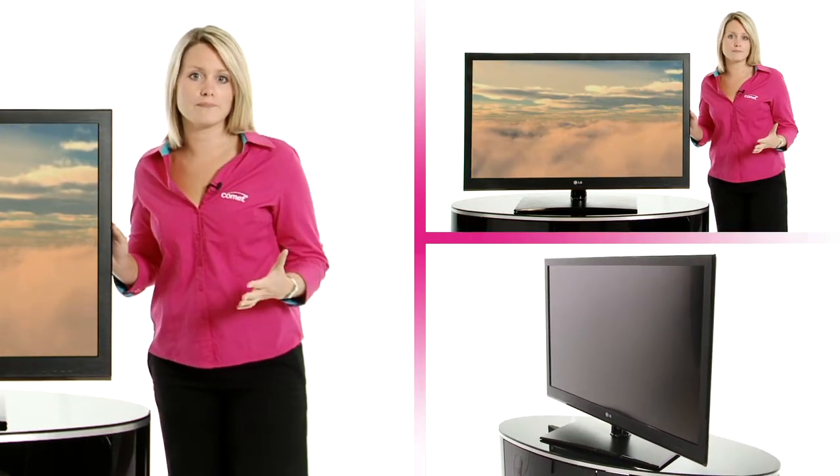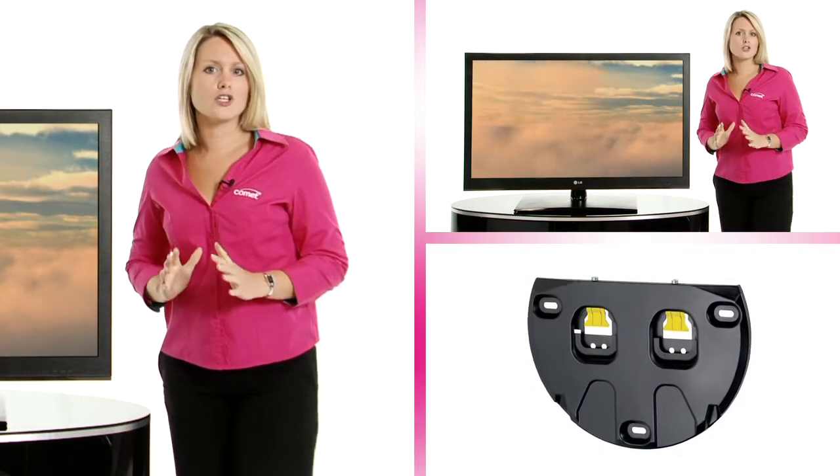Not only does the picture look great, it's also a superb looking TV. The technology found in LED TVs means that they can be almost wafer thin. This model has a depth of just over 30mm, meaning that it can easily be wall mounted, giving you the benefit of style without taking up valuable floor space. Take a look at the Unimax wall mounts to see how easy it is.